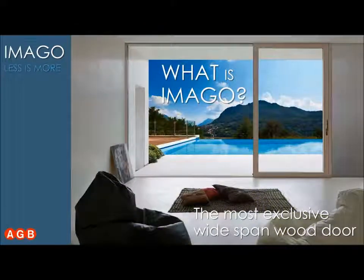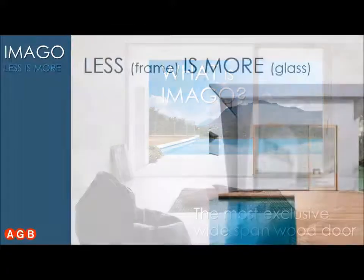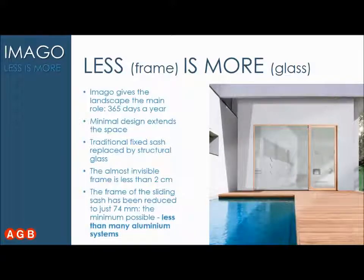What is Imago? As the claim says, less is more — less frame and more glass. With Imago you can enjoy the landscape 365 days a year.